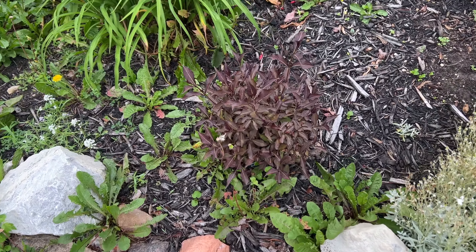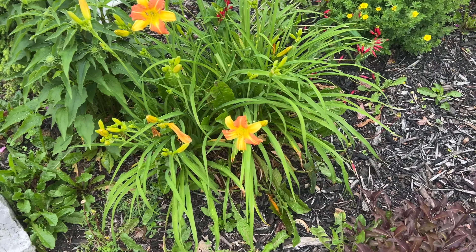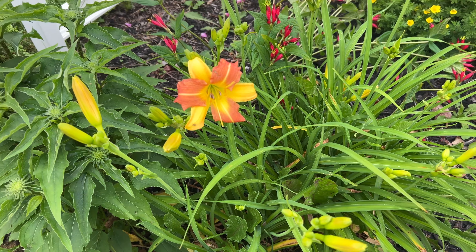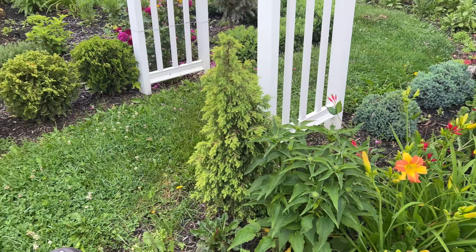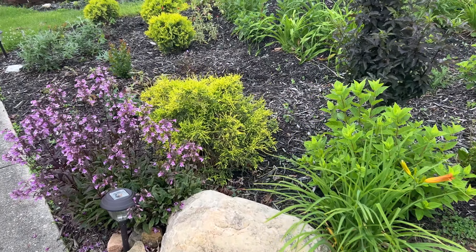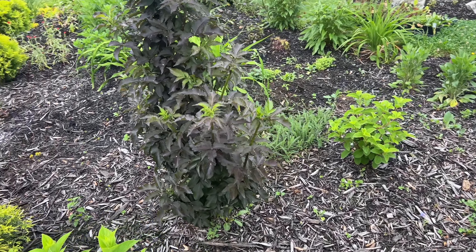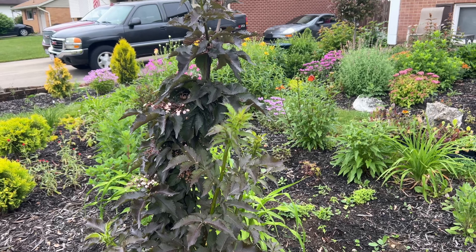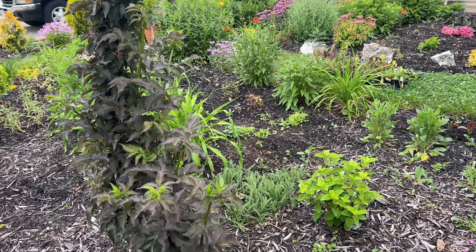The Spilled Wine weigela did flower earlier in the season, but now I've got some daylilies starting to bloom. I can't remember what varieties these are — I got several of them in a Sam's Club variety pack. Got some penstemon nearby as well. The Black Tower elderberry is looking really good; it bloomed wonderfully for me earlier in the season, but the blooms are starting to fade.